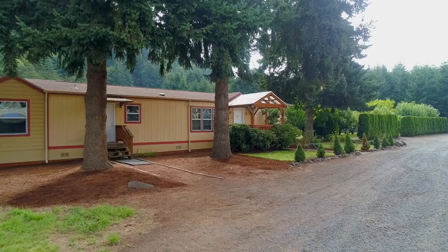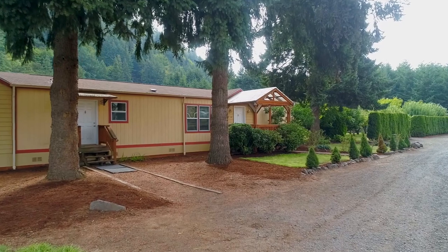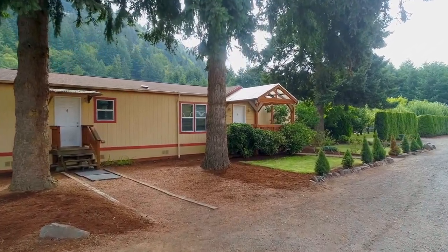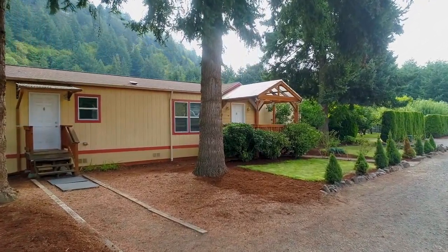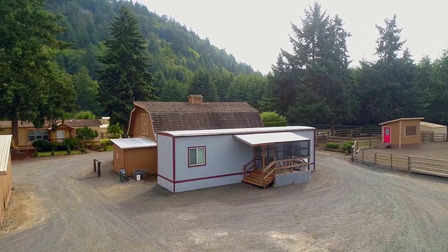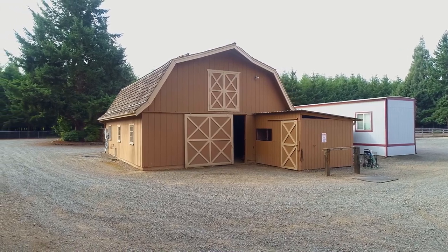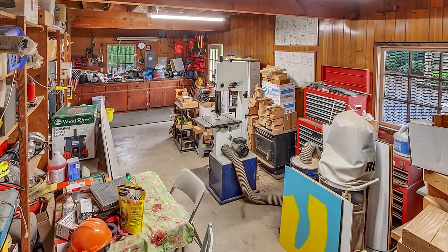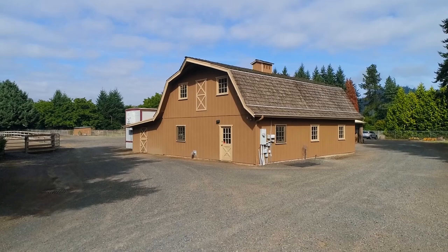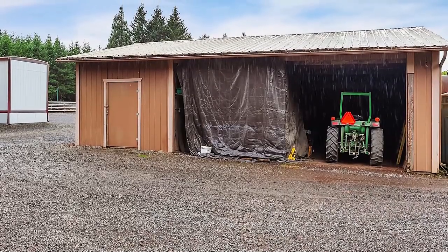An additional 2008 two-bedroom, two-bath manufactured home is perfect for caretakers, extended family, or use as a rental. You'll also find a modular office trailer and extensive graveled parking area. The spacious workshop with a concrete floor and 220 power beckons woodworking and gearhead enthusiasts. The plentiful outbuildings allow for storage of implements, hobbies, and more.